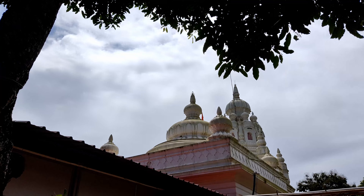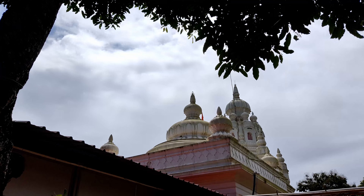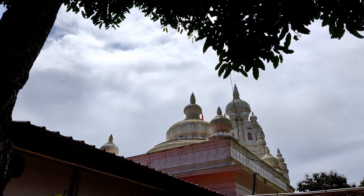It's gonna be a long day. But before we start, breakfast. Another wonderful experience of having breakfast with the stunning view of the sea.